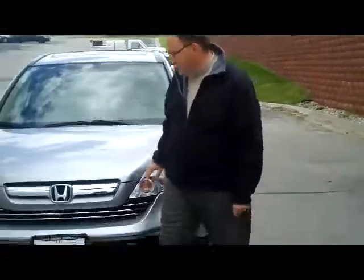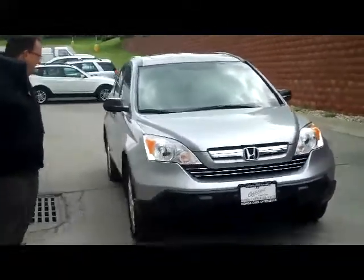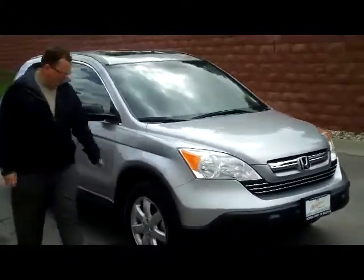Kelly here for The Haunting Giant, here to show you this very well taken care of 2007 CR-V EX model. It's all-wheel drive, only has 17,000 miles on it.